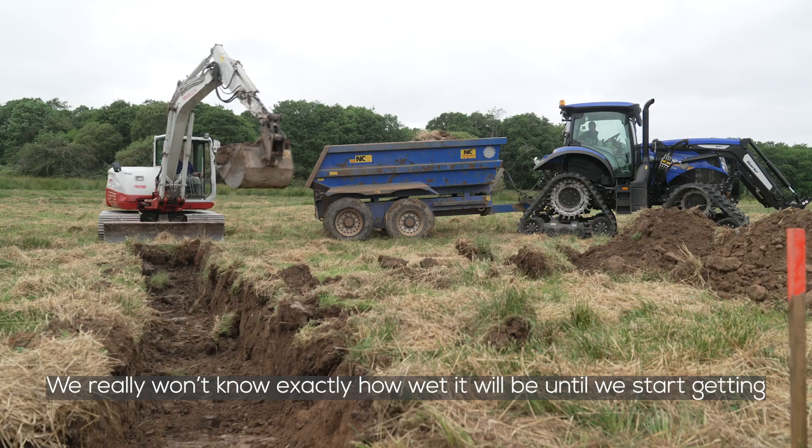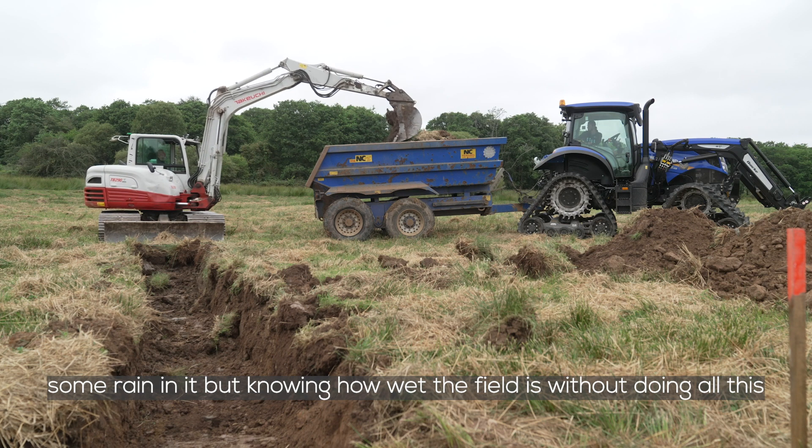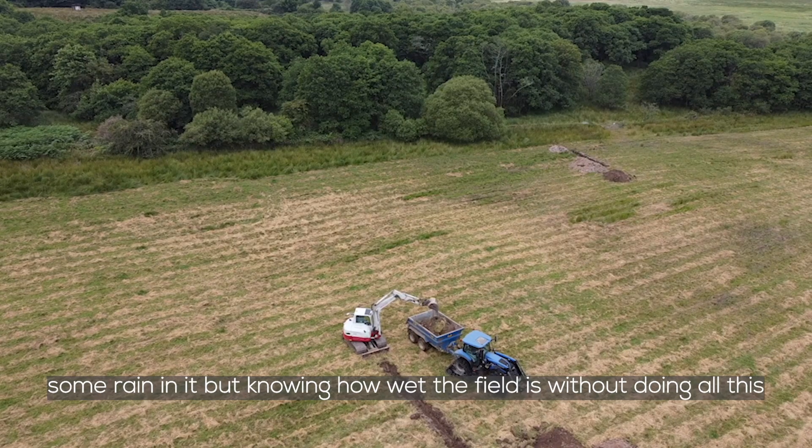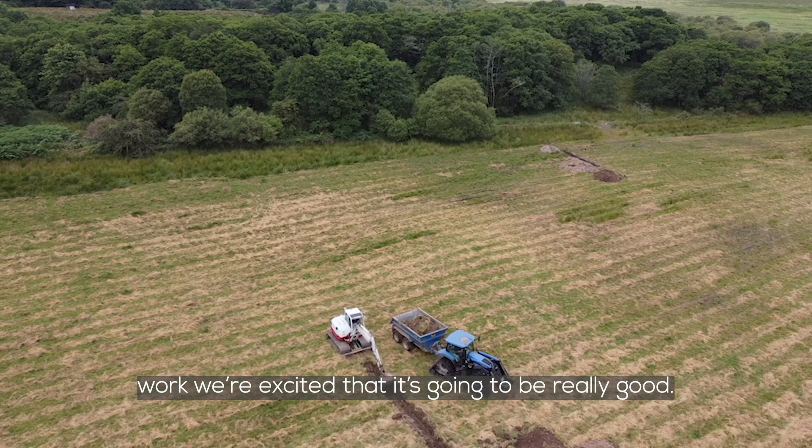We really won't know exactly how wet it will be until we start getting some rain in it, but knowing how wet the field is without doing all this work, we're excited that it's going to be really good.